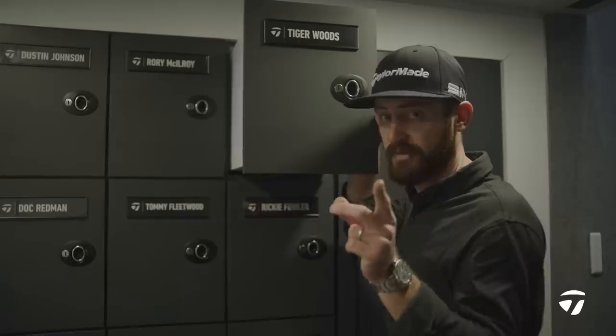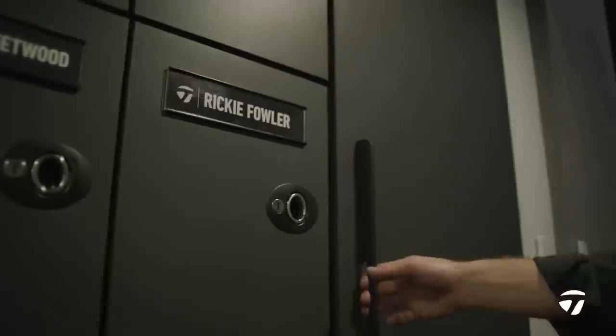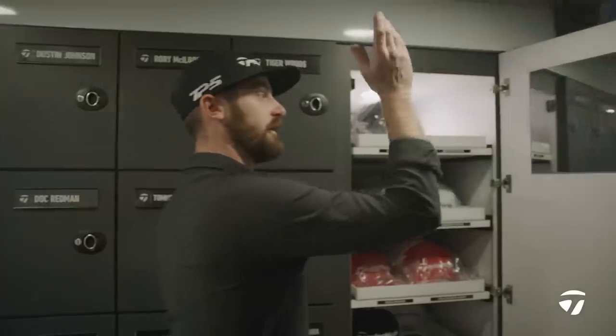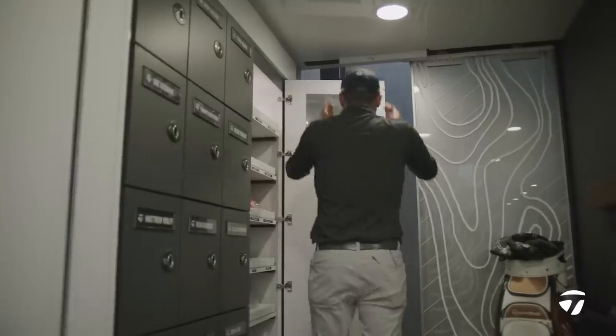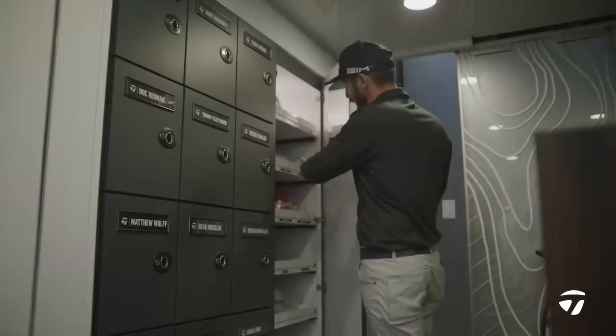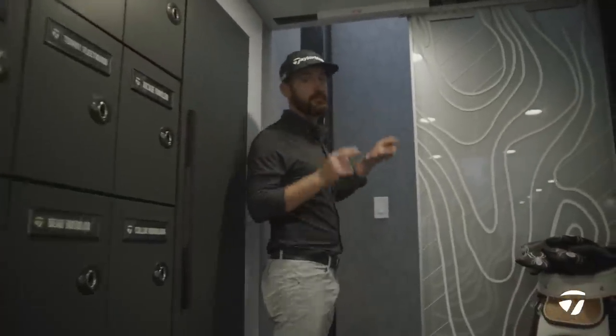Let me show you Tiger Woods — hold on, some things have got to be kept sacred, right? That one is staying with us. We move into what I like to call the powder room — they can pick a hat, make sure they look good for that post-66 interview they're going to give when they finish.